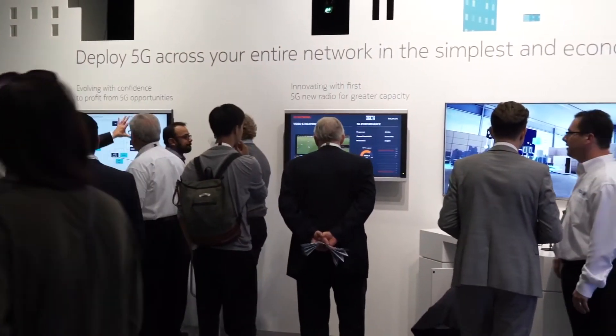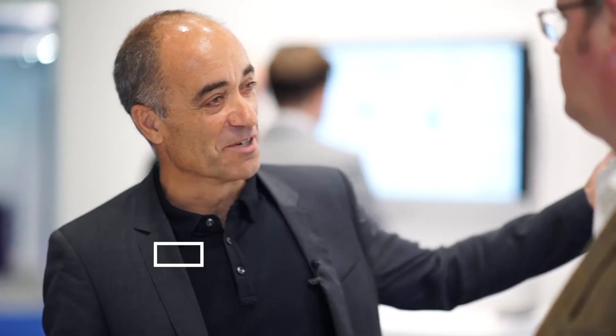Dino Flore from Qualcomm, can you tell us what's being demonstrated here today? So today we are demonstrating a 5G millimeter wave demo. This is a pretty exciting demo, actually. It's 5G New Radio in action.